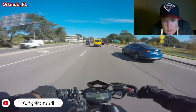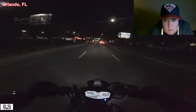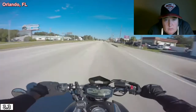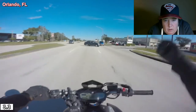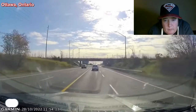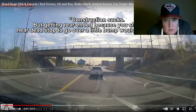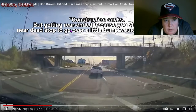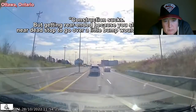Orlando, Florida — dashcam on a motorcycle, going 47-48. Construction sucks, but getting rear-ended because you slowed to a near-dead stop to go over a little bump would be way worse. Truth. I hit bumps and it's bouncing the seat — that's what shocks in your car are for.